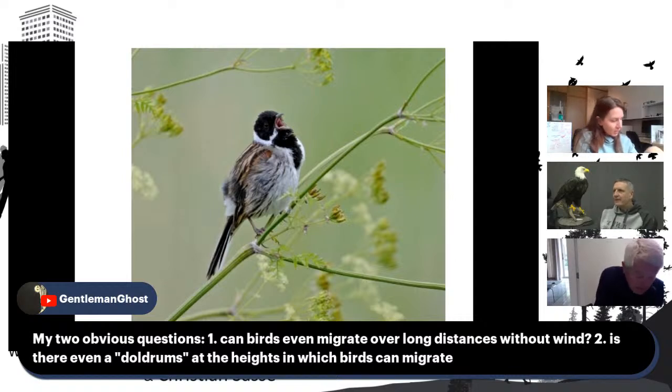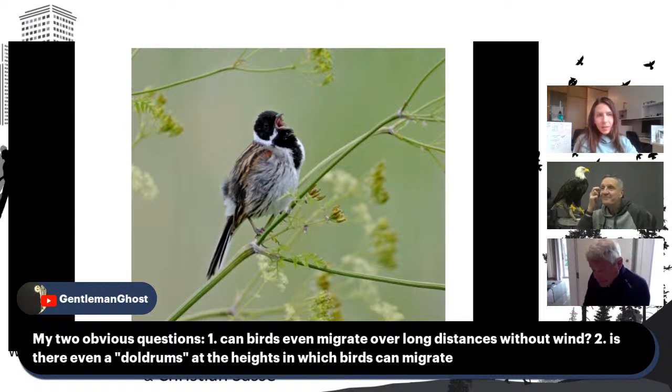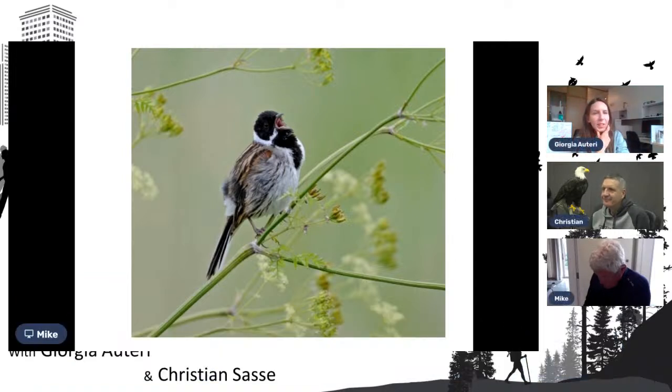So, the brief answers: yes, birds can migrate long distances without wind. They do it in different ways — some glide. Eagles, for instance, fly up to Alaska and hardly flap their wings. They spiral up in thermals, get up to 10,000 feet, point themselves where they want to go, and glide. Other birds fly the whole way. And two, there are not usually doldrums involved in migration.